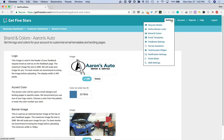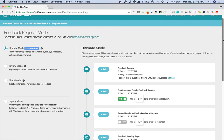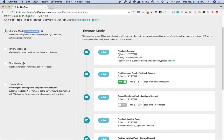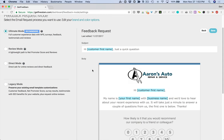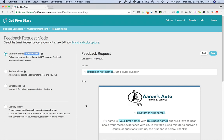Once your brand and colors are set up, just go to Settings > Request Modes and get started. You'll see that we have a legacy mode which preserves all of your existing settings, but now you can choose one of the new modes. Our recommended mode to start with is Ultimate Mode. The editors and designs are new and different. On the right-hand side, you can see the entire process and have access to the feedback request and reminder emails. The accent color you chose, your logo — all branded and tailored to your business. Each mode is distinct, so your customizations in Ultimate Mode will not interfere with any customizations you make in Review Mode or Direct Mode.